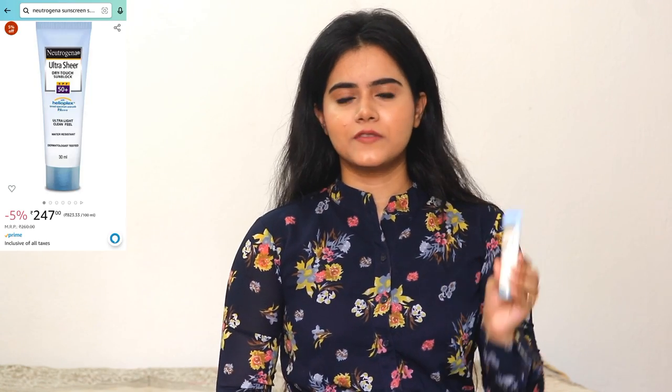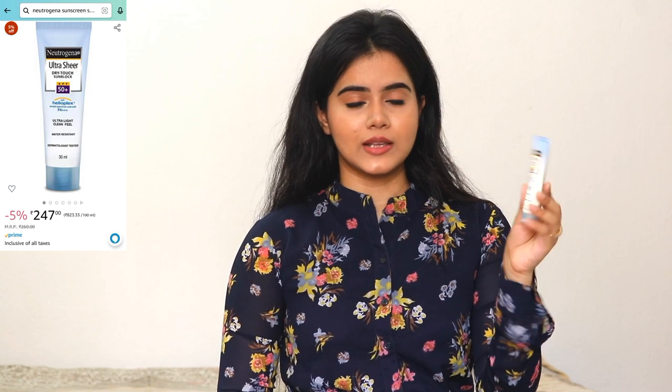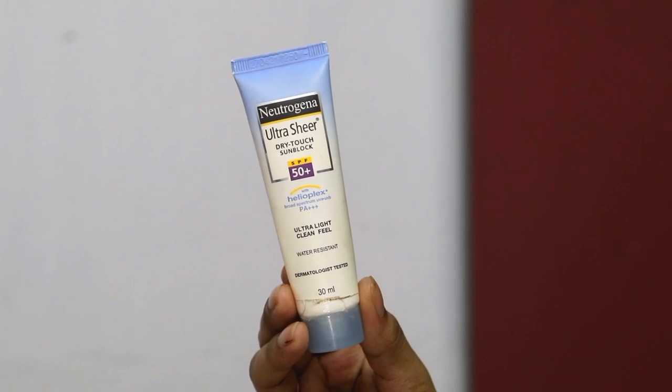Now for a good sunscreen — I personally love using the Neutrogena Ultra Sheer Dry Touch Sun Block. It gives SPF 50 Plus protection, which means more protection time compared to SPF 24. If you are a school-going or college-going student who cannot reapply sunscreen during the day, I have selected this because it gives SPF 50 Plus protection and the price is very minimum.